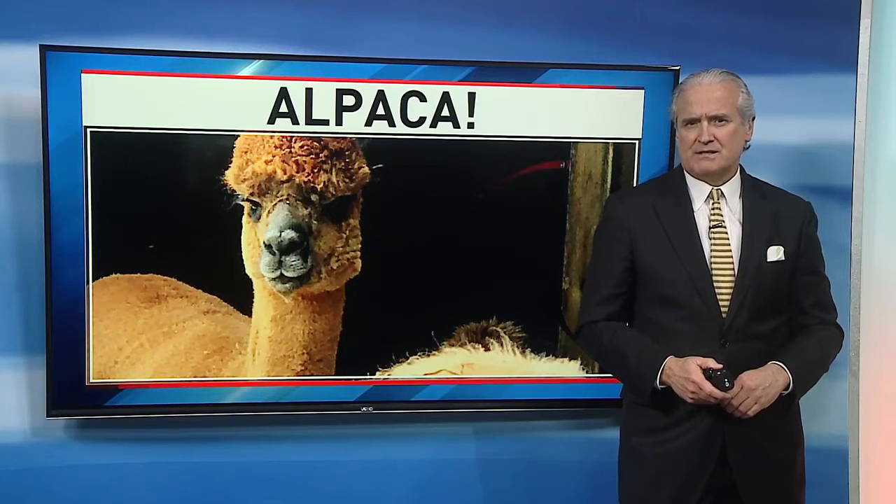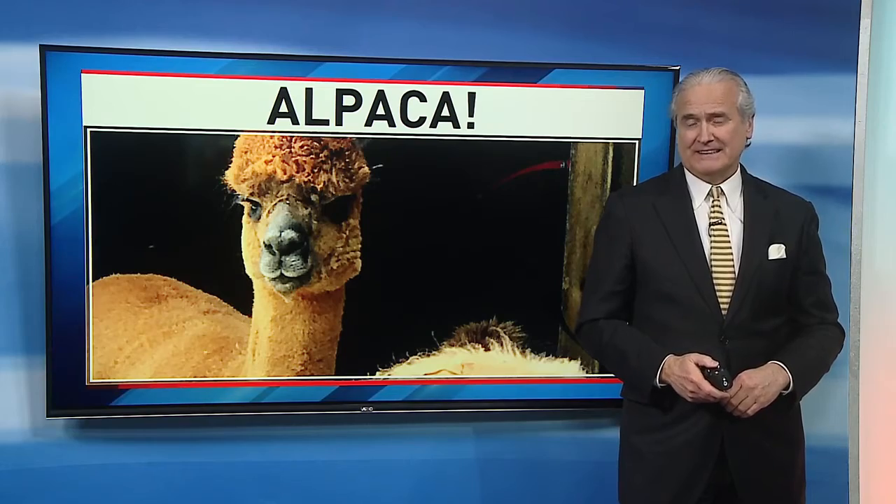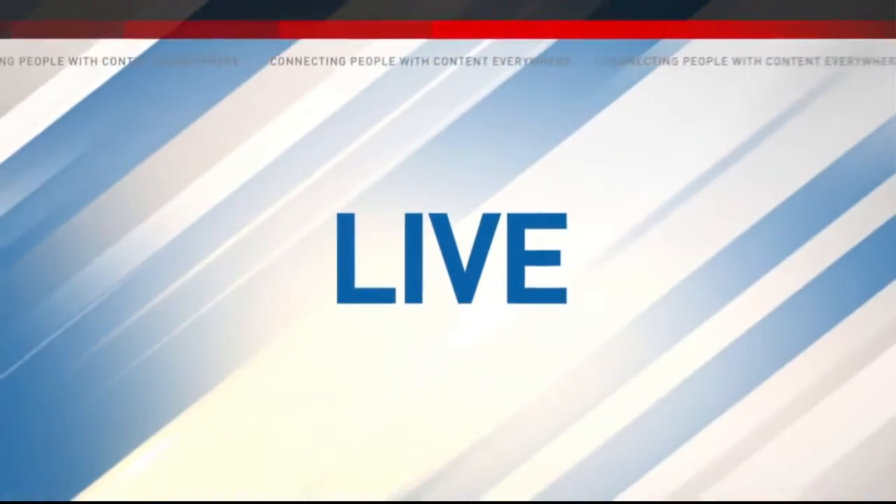Cotton Creek is just south of Traverse City. They're getting ready to open their alpaca farm season. Up North Live's Maya Ingle is there to give us a sneak peek. What's up down at the alpaca farm?